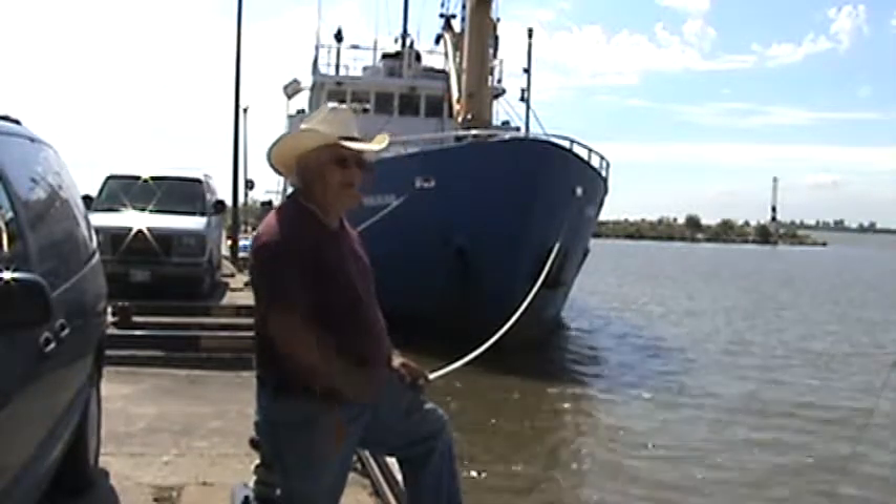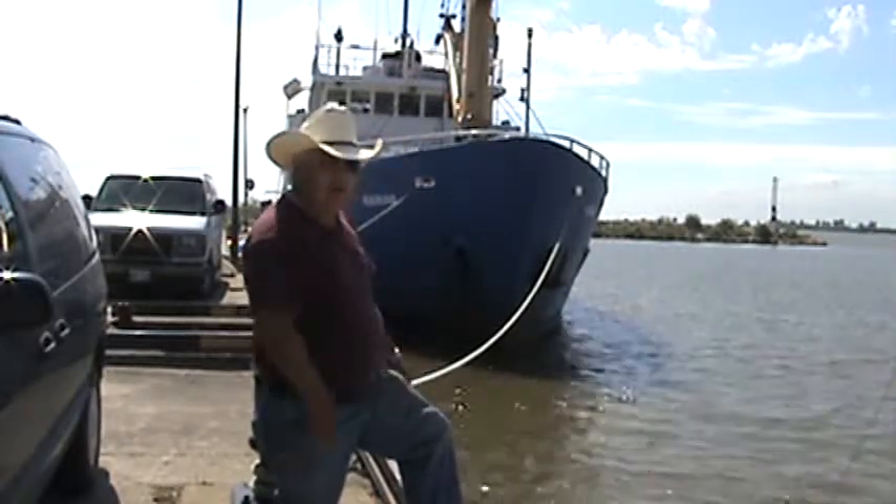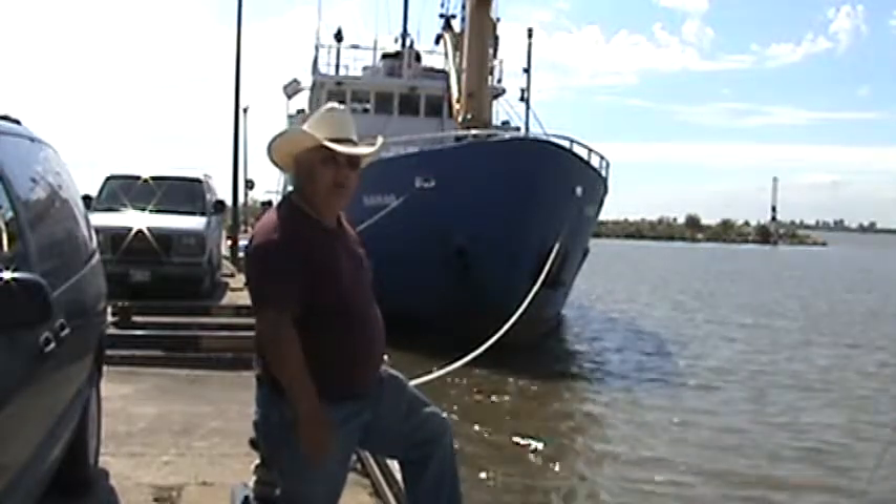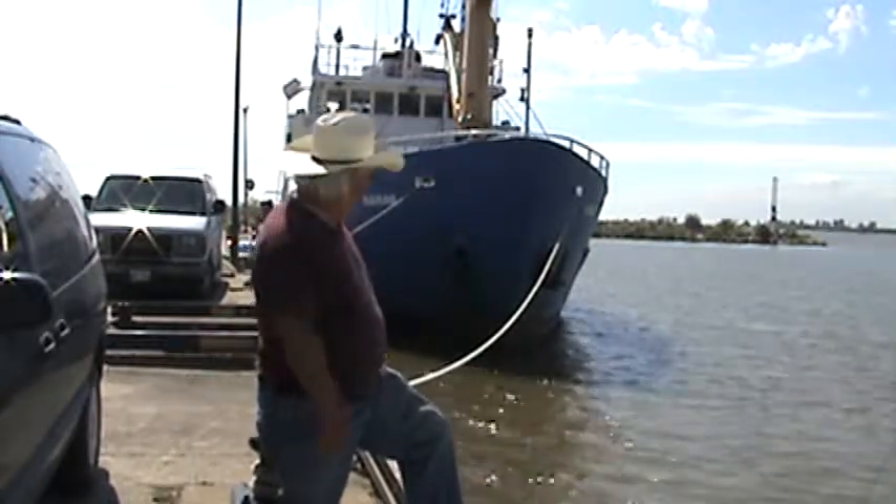Here we are at Gimli. We spent a couple of days here enjoying this wonderful hospitality and this tremendous place.